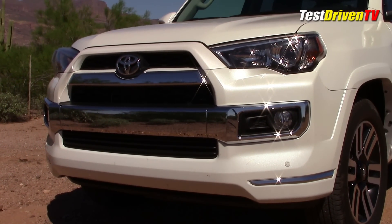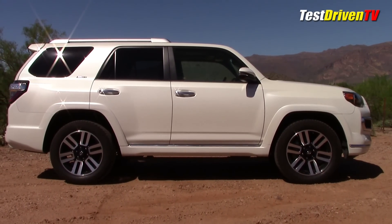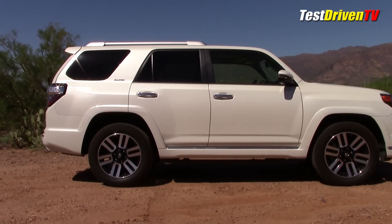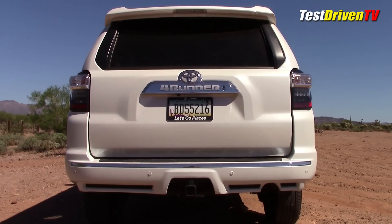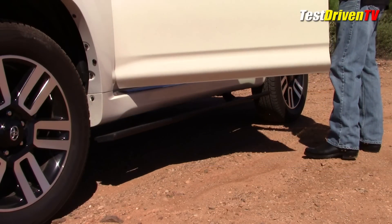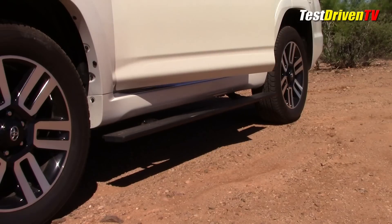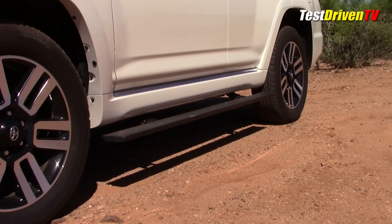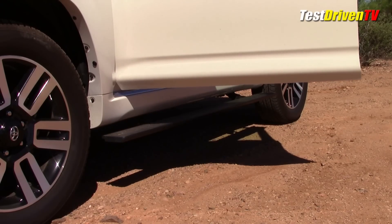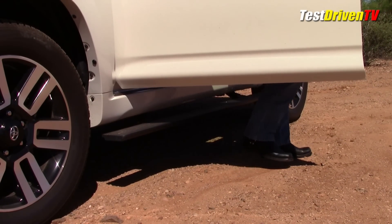The Trail and SR5 each get their own look. From the side, the 4Runner looks pretty much the same as it has for a while, with the exception of some new wheel designs for this year. Out back, a new taillight design updates the look. Optioned on our 4Runner Limited were automatic power running boards, a $1,500 standalone option. When you open the door they spring to life; when you close it, they retract back in. While they worked well, I found them to actually be in the way at times, rubbing your shin unexpectedly, and they can be quite noisy from the inside.